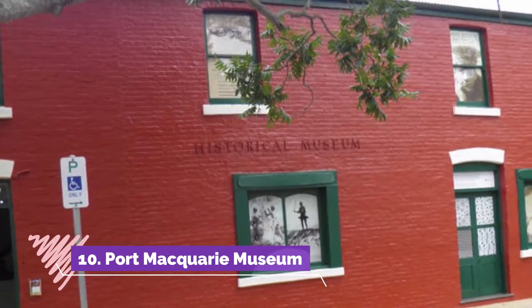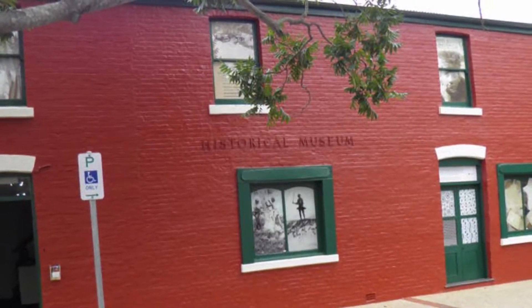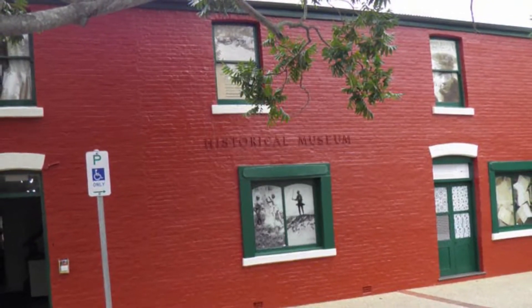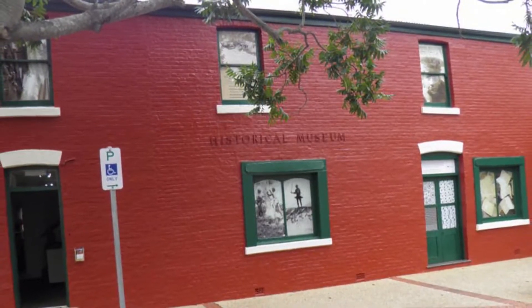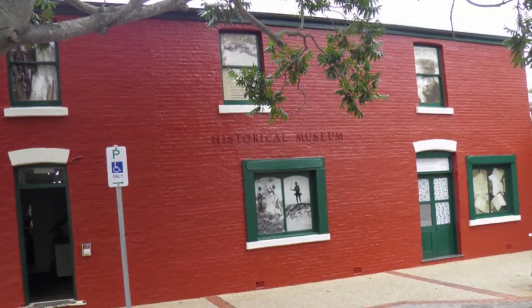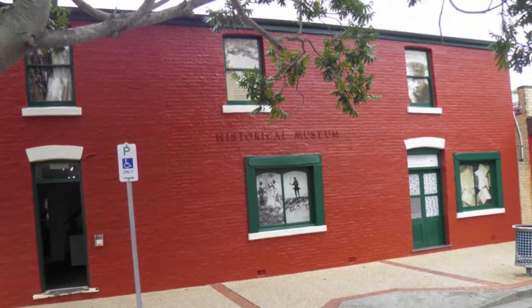Number 10: Port Macquarie Museum. Housed in a cheery red brick building, this worthwhile little museum unveils the town's history, including its first inhabitants, the Burpai people, its convict past, the lucrative timber industry, and its rich river and maritime history. It's a great place to visit when you first arrive to learn about what makes the town tick.